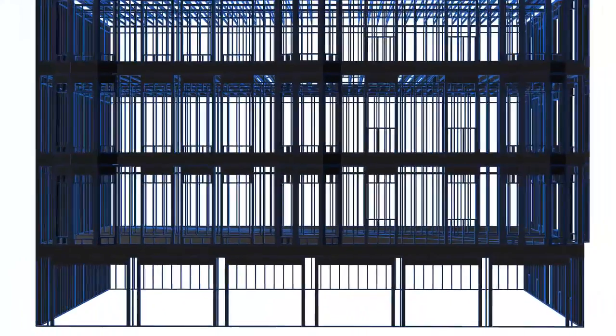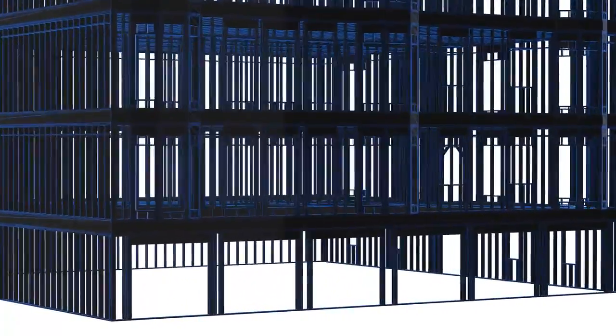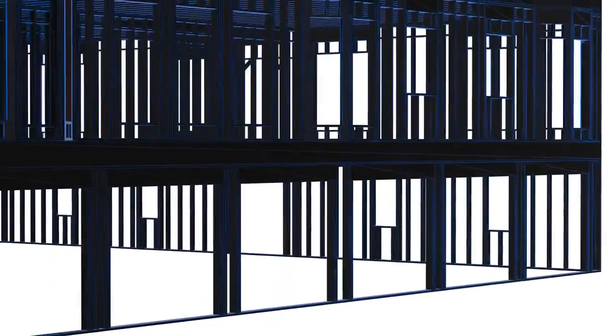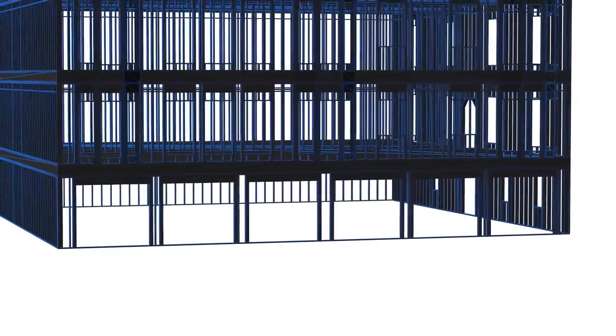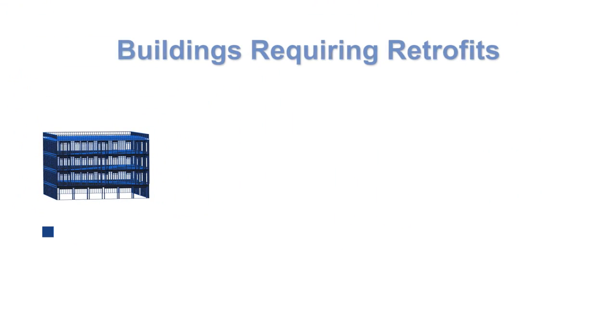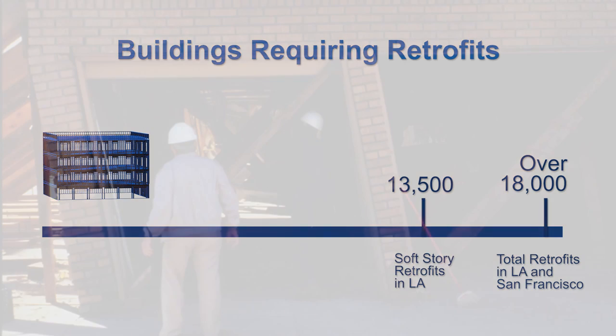Soft story buildings are typically constructed with tenant parking on the ground level and two or more floors of apartments above. The first level is the soft or weak story and it supports heavier and stronger living areas above on very narrow walls or sometimes on posts which provide the openings needed to accommodate parking for the residents. There are currently well over 18,000 wood frame buildings identified as soft story buildings that will require retrofitting, including 13,500 buildings in the City of Los Angeles alone.